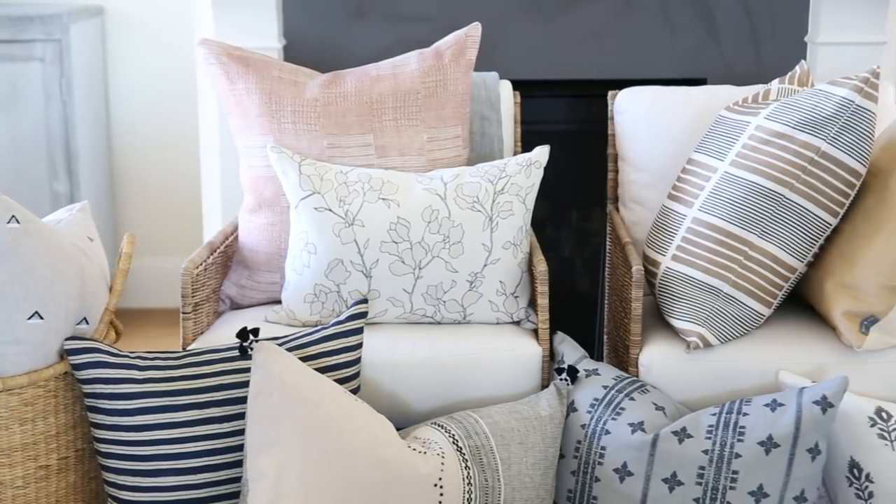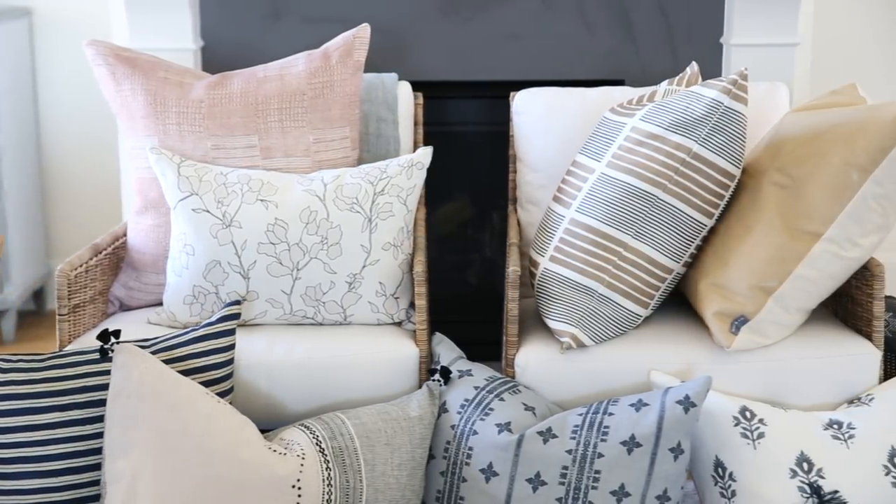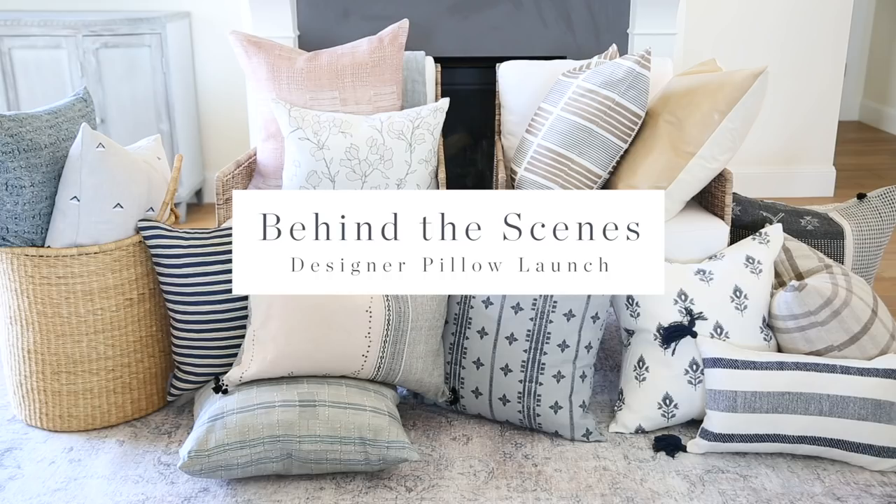Sometimes we do home tours and sometimes we do design tips, but today we're actually going behind the scenes of our latest pillow launch. We are doing an entire project in a couple of weeks and we're going to show you the install.